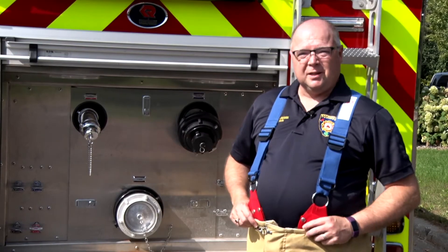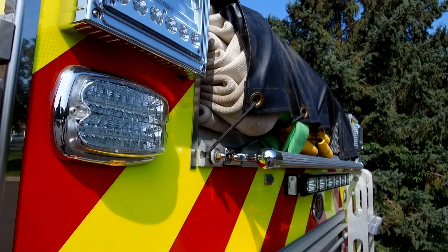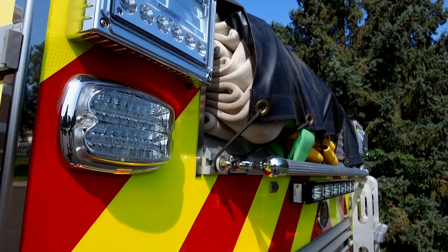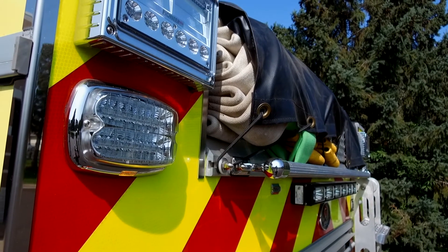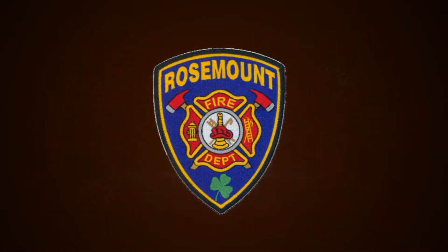The other interesting thing about Engine 12 is that it is also a pumper. We can flow water with this if we need it to help us on scene for a fire. So those are three of the trucks that we have at Rosemount Fire — we really appreciate you taking the time to watch these today and stay safe.